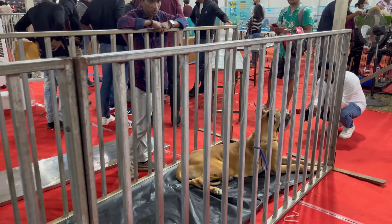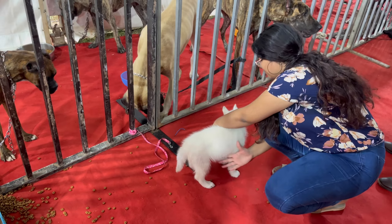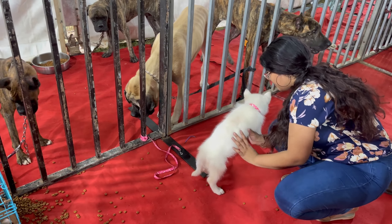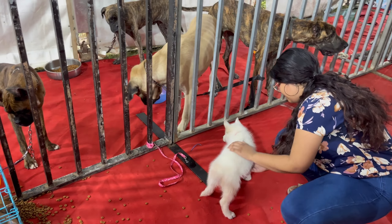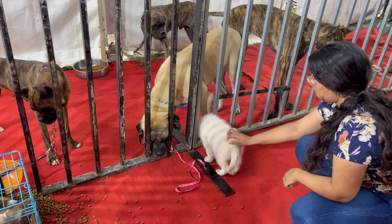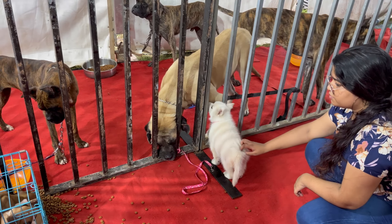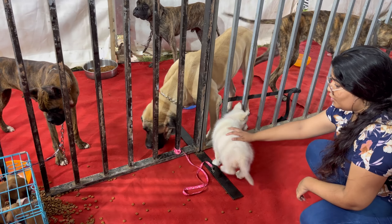These Danes on display have such a calm temperament that you can pet them and get a chance to know them better. This white Spitz pup is an eye-catcher and steals the show. Unlike the others, she is left to roam freely, due to which she gains much attraction from the visitors.